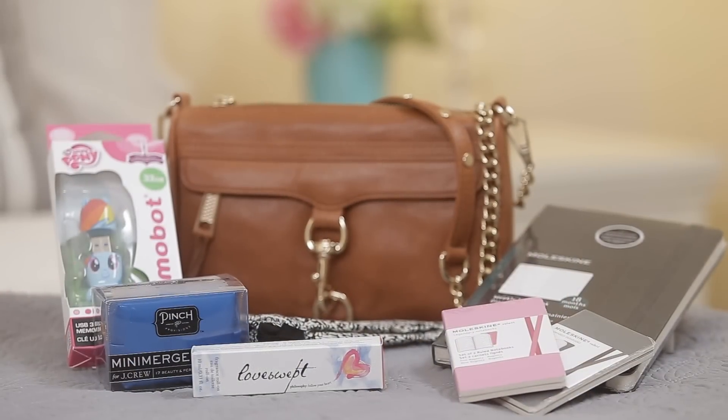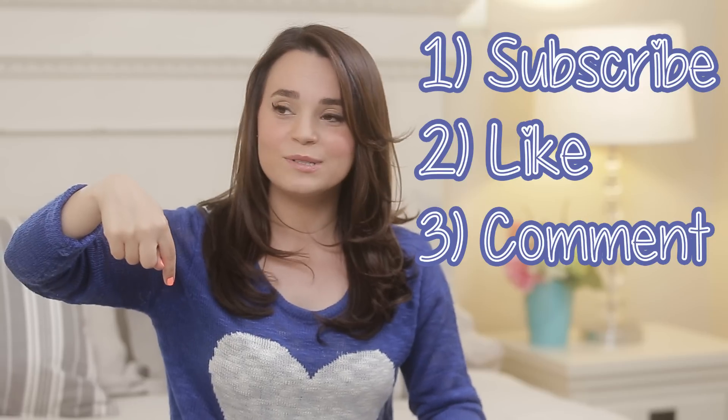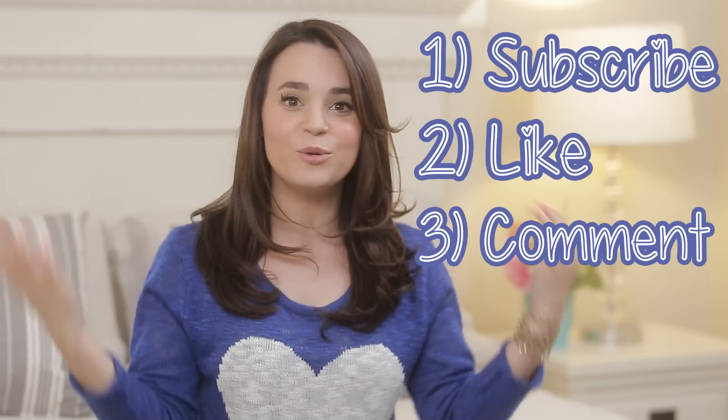To be eligible to win the giveaway, you only need to do three things: first, be subscribed; second, give this video a like; and third, leave me a comment down below suggesting a new book I should read. On your comment, please also put which country you are from. This is a global giveaway — I have done giveaways to Australia, Ireland, UK, Sweden — I just get a big kick out of doing global giveaways! The giveaway will be open until the end of May, so you can leave as many comments as you'd like until then. I will announce the winner in a video.